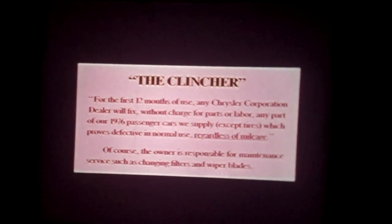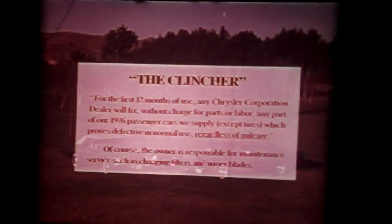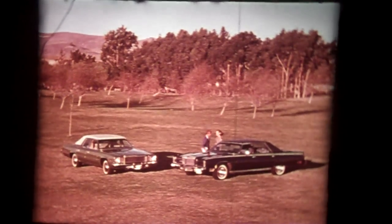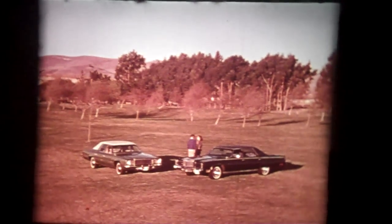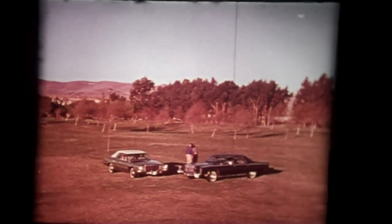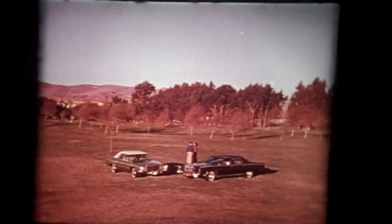What about warranty protection? Only Chrysler Corporation offers the clincher. Plymouth Grand Fury. Chrysler New Yorker Brougham. Answering the demand for the finer touch in engineering, in standard and optional equipment, and in styling. The full-size cars from Chrysler Plymouth.